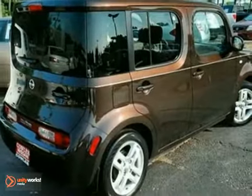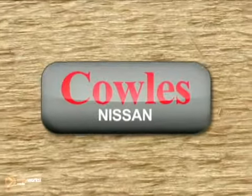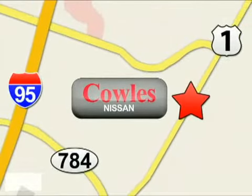Experience it for yourself today when you take it for a test drive. You're not just a number at Kohl's Nissan, you're a family member. We're conveniently located at 14777 Jefferson Davis Highway in Woodbridge.